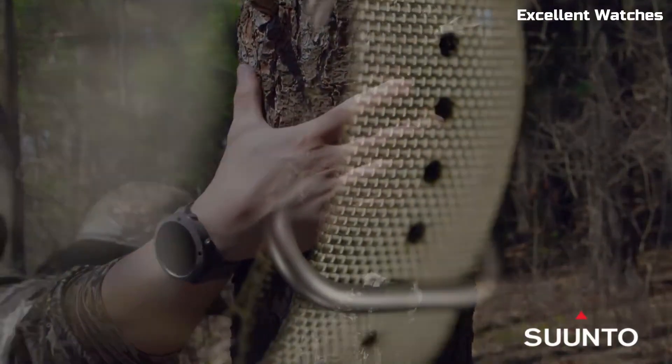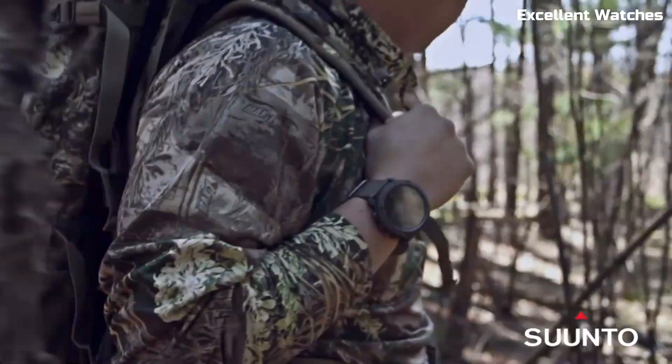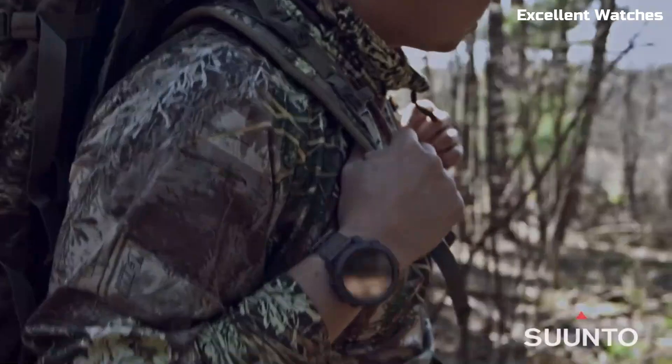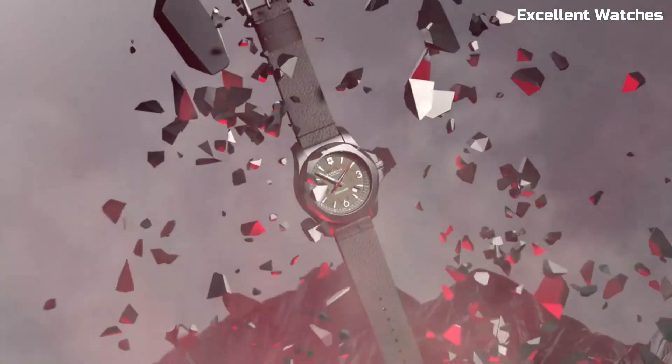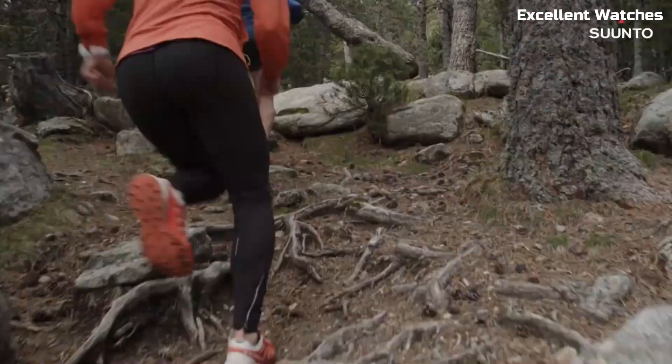Hello, everyone. Welcome to our meticulously curated list of the top outdoor hiking military watches. In the world of outdoor adventures and rugged exploration, a reliable timepiece is an essential companion. These outdoor hiking military watches are a great choice.